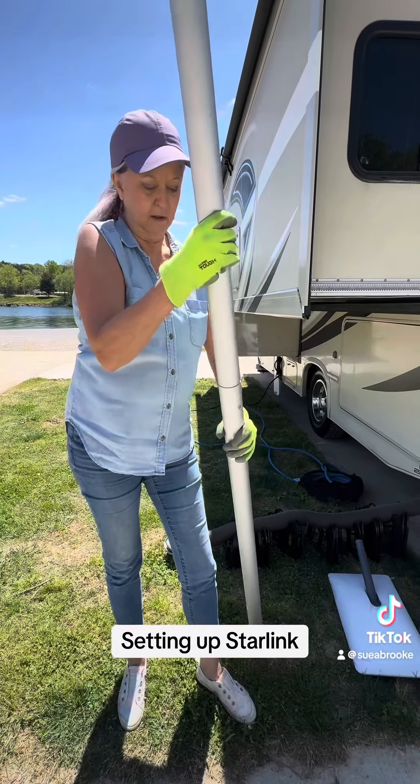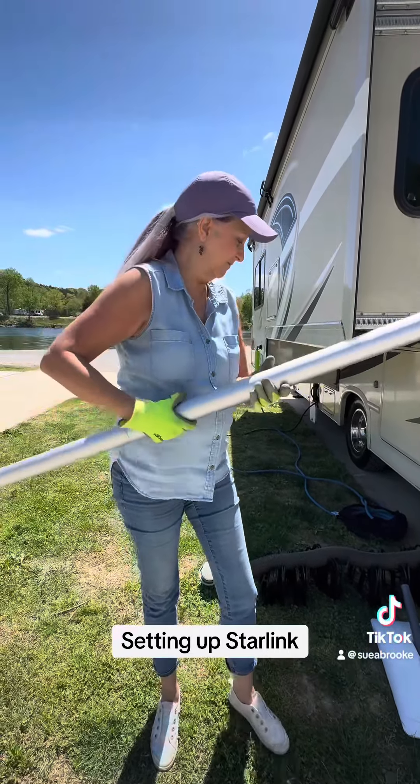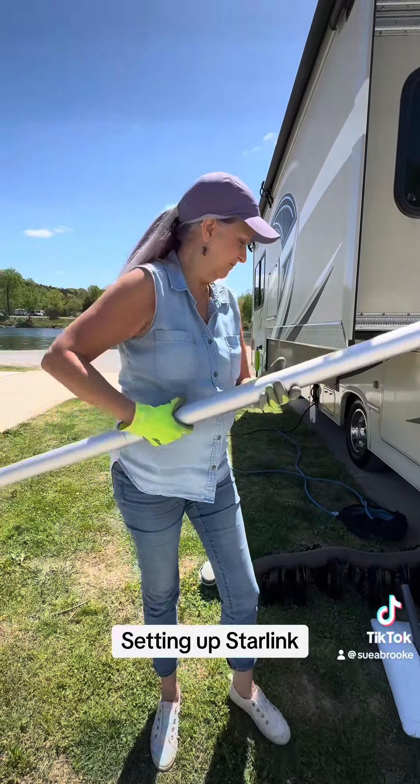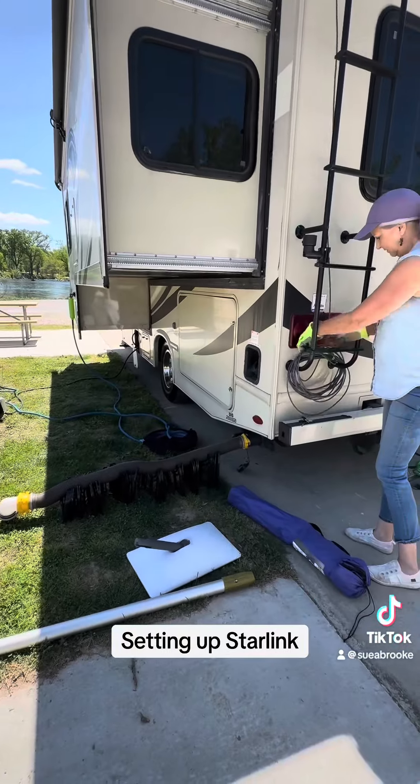So this is for my Starlink. I got to put my Starlink antenna up on the pole so we can catch the satellites for the internet.